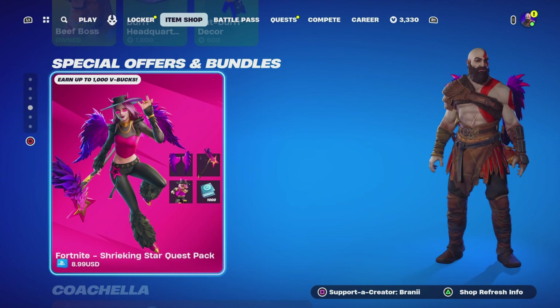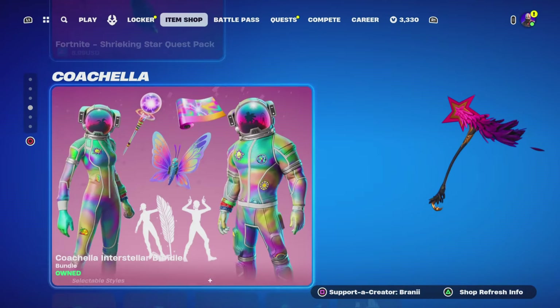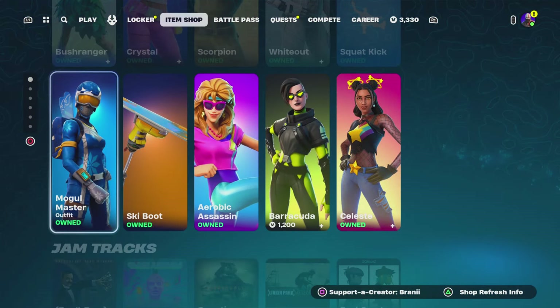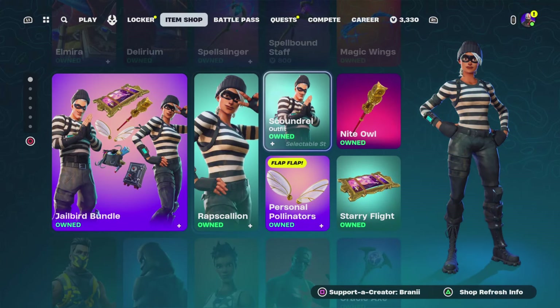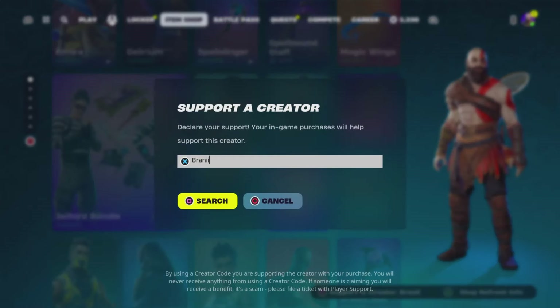Welcome back to another Fortnite video here on the channel. Before we get started with today's video, if you guys are going to purchase anything new from today's Fortnite item shop, or any other games through the Epic Games Store, or the Chapter 5 Season 2 Battle Pass, consider using supporter creator code Brandy with two I's, as I am an Epic Partner with Fortnite — hashtag EpicPartner. Shoutout to all the amazing supporters that have been using my code, and shoutout to Fortnite for letting me have a supporter creator code.